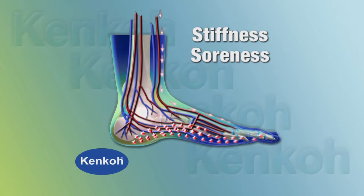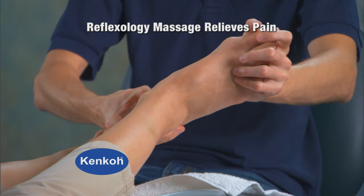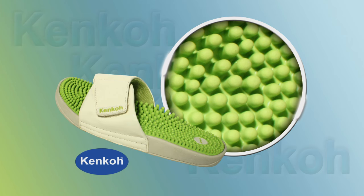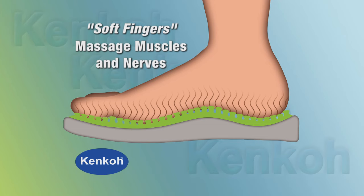Practitioners of reflexology have relieved the pain of these crystals by stimulating the nerves of the feet, breaking up those crystals and letting the body flush them away. There are hundreds of flexible, natural latex nodules on the surface of the Kenco Sandal. Like soft fingers, they act like a professional reflexology massage, stimulating the thousands of nerve endings in the soles of your feet.